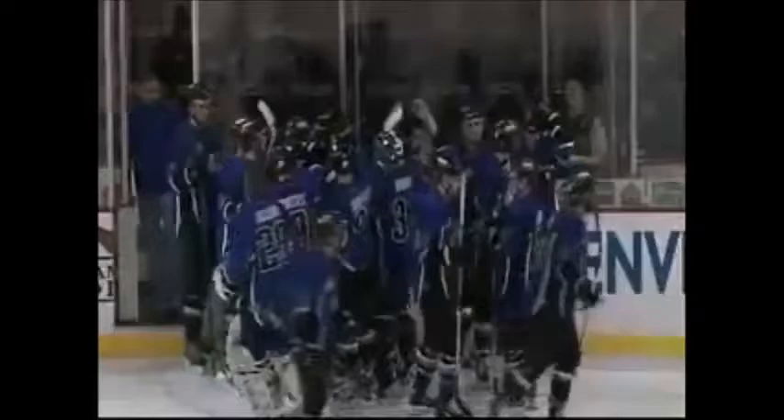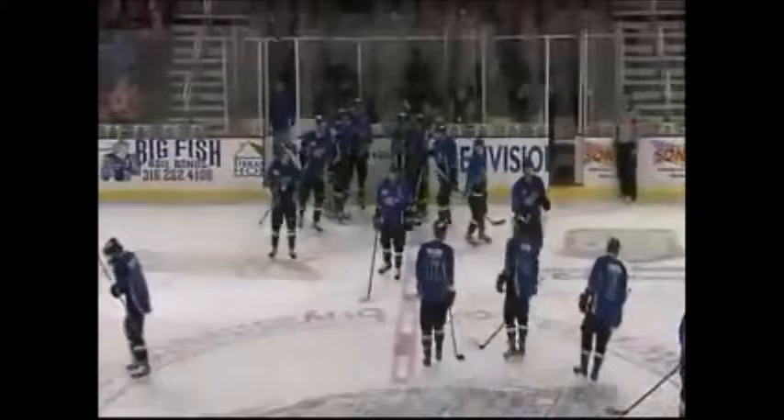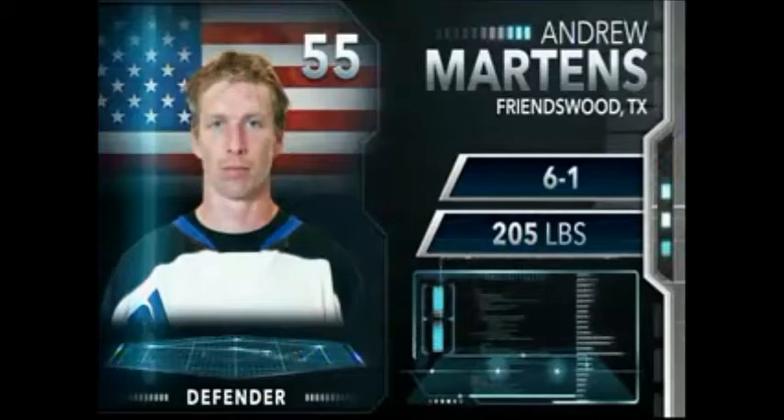Wichita wins 4-3 in OT! What a shot from Andrew Martins — he smokes that one into the back of the net. Great puck movement there by the Thunder. They circle it around Martins at the top of the key, he fires it in and makes Denver pay for that cross-check — just 12 seconds remaining on the penalty. The Thunder take advantage and walk away with two very important points here tonight. Andrew Martins helping Wichita win his second overtime game. The Thunder have been outstanding past regulation as of late, and we'll talk about that in our post-game show.